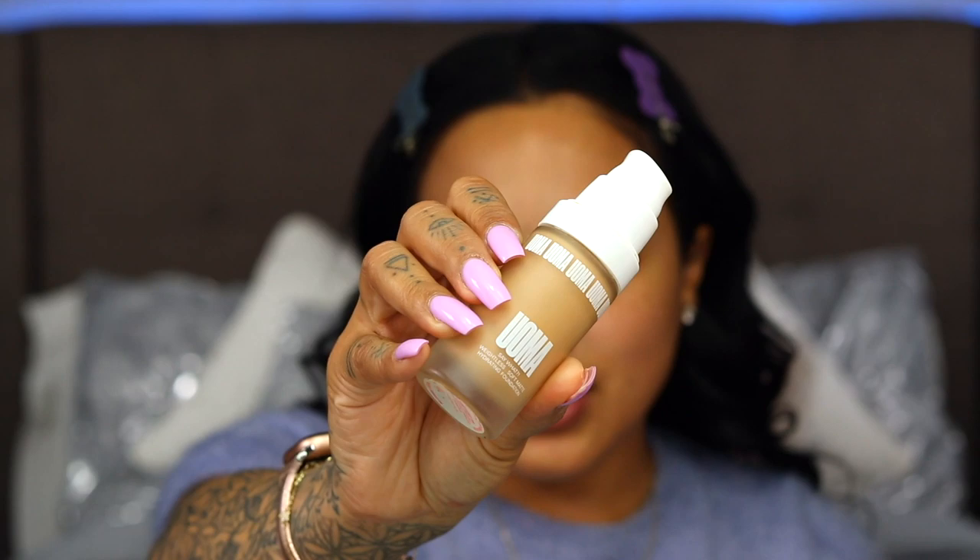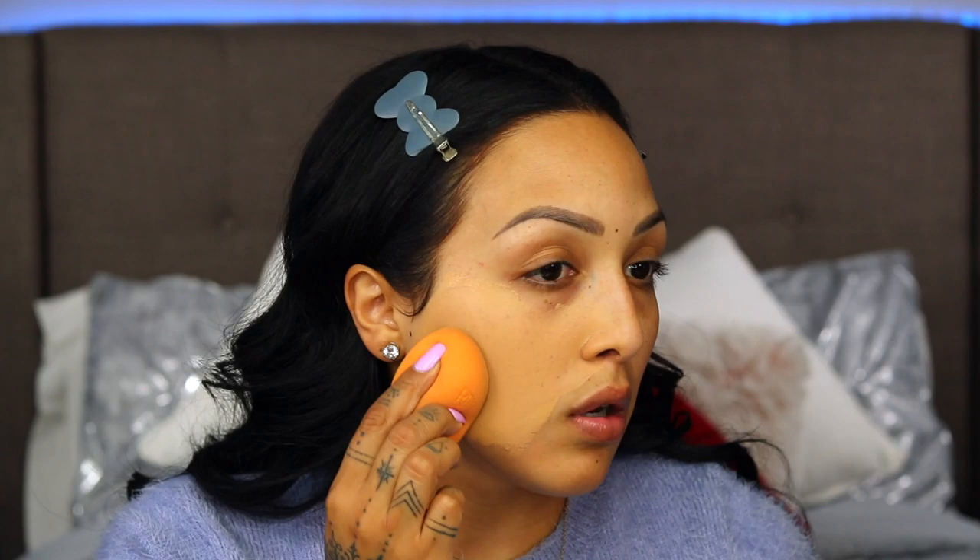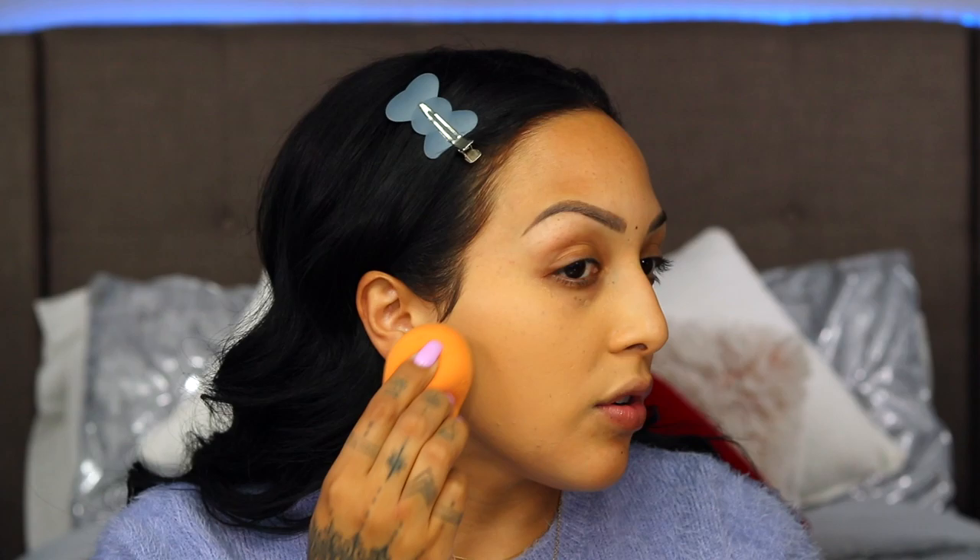The foundation I am going to use today is the UOMA 'Say What' Foundation. It launched sometime this year and is relatively new — I can only find it at one Ulta on Pico in LA. It's one of the more expensive ones I have, around 30 bucks, but it's a really really great foundation. I'm applying it with a brush first and then blending with my Real Techniques sponge. I really enjoy this on my skin. It's not incredibly full coverage, which I'm usually into, but it gives me the finish I'm looking for.